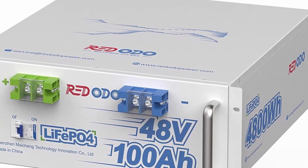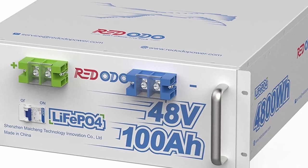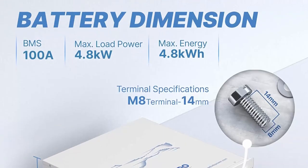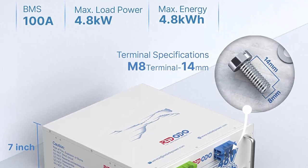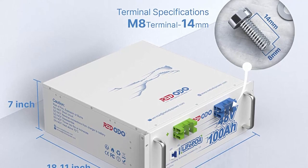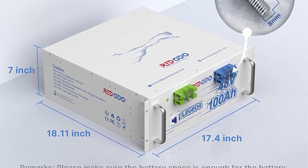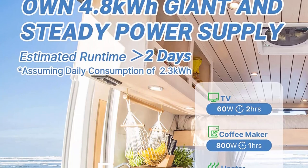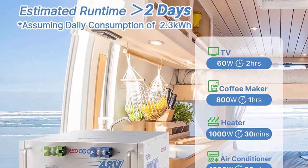RIDOTO 48V 100AH LiFePO4 battery supports a one-touch ON/OFF switch for easy operation — it can be turned on or off with one touch. This button also acts as a circuit breaker, automatically shutting down to protect the 48V battery when the load current is too high. The lithium battery has two positive terminals and two negative terminals, which help equalize the current, reduce heat, and avoid overheating caused by the accumulation of current in a single terminal.